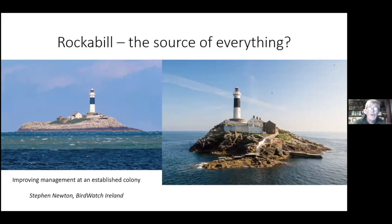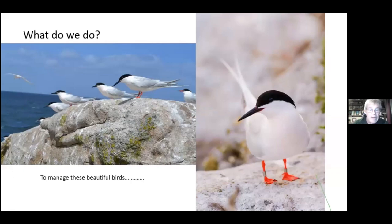Now I'm launching into the talk I prepared a year ago about why Rockabill is so important. How has it come about that what was formerly a much more widespread bird - there might have been 20 or 30 colonies of roseate terns in Britain, Ireland and northern France 30 or 40 years ago - but now there's literally only two in Ireland, one in England, and one significant one in France. So what is it about Rockabill that makes it so special?